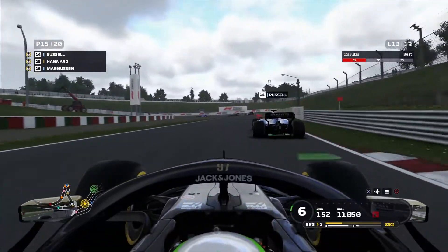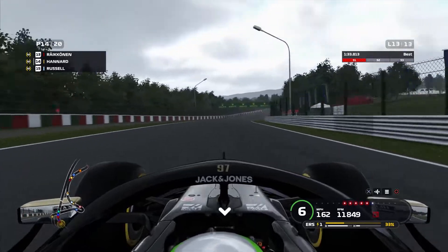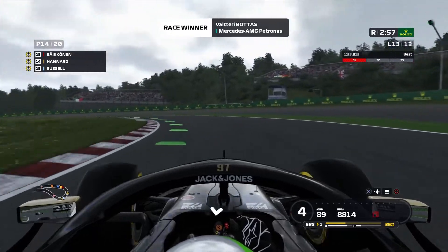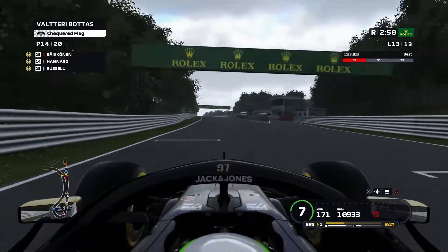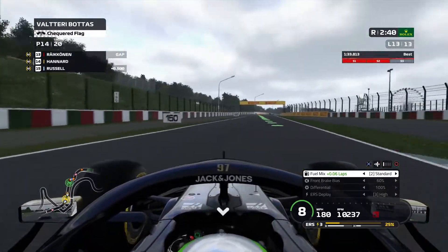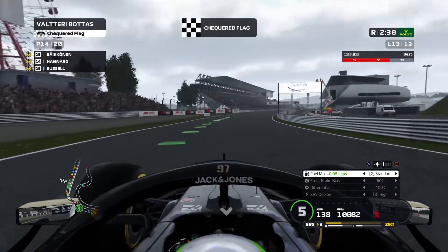This is the final lap of the race, and now we're making a move on our former teammate George Russell. We go down the inside and we're up to 14th place. We're going to beat our teammate Nico Hülkenberg. George Russell was running in the points at some stage in this race, which is why we're so close to the guys in front — he's held them up. We should be able to hold on to this, and unless there's a big incident at the final turn — which there isn't — we're going to finish in 14th place, which we'll take.